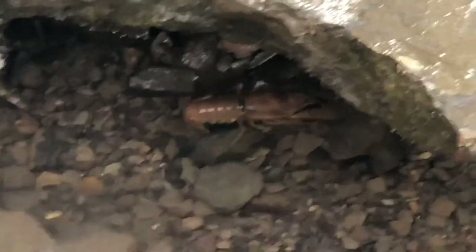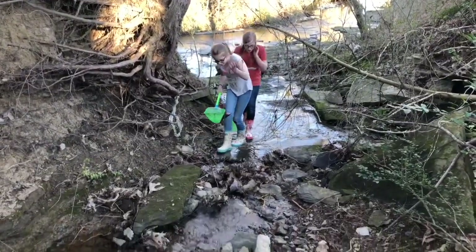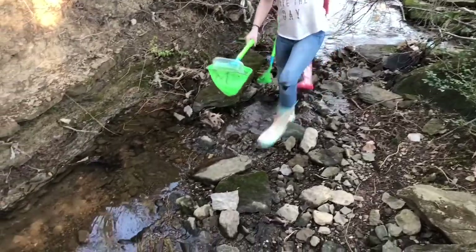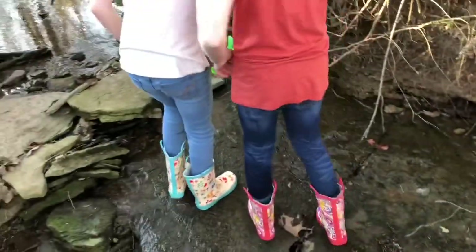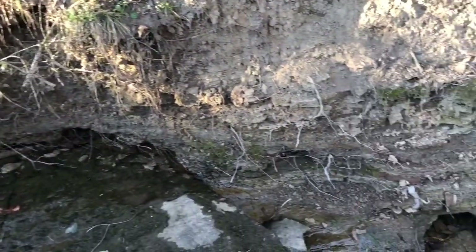There you go, little crawdad mom. I wonder where she's going. We're in a part of the creek called the jungle. We like to climb. There's rocks up here. There's a little monster. There's a tiny one that I have.